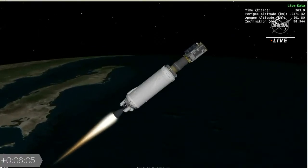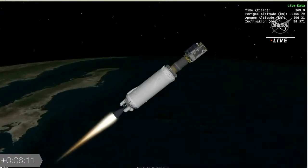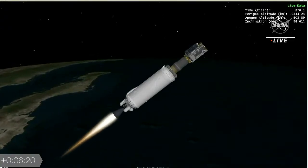Now moving to ULA's real-time animation, informed by real-time data. Six minutes into flight: the vehicle is now 250 miles in altitude, 430 miles downrange, traveling at 9,400 miles per hour.